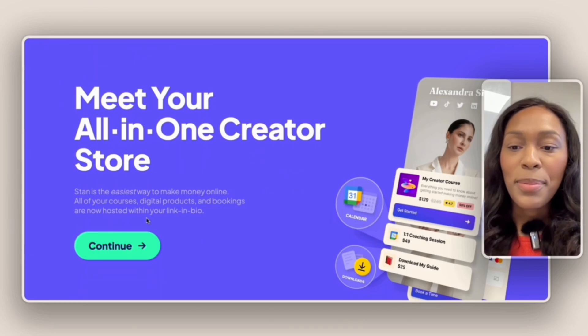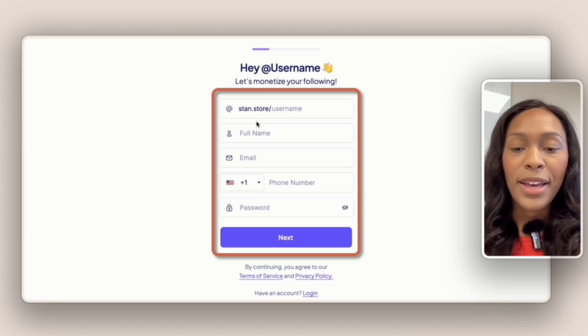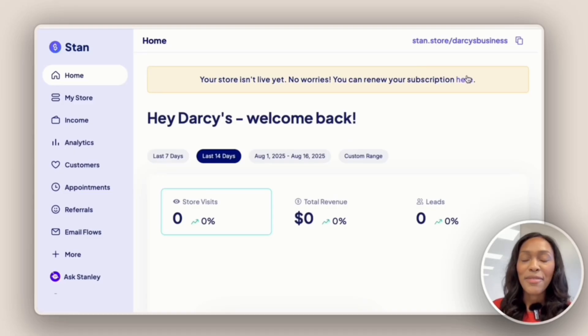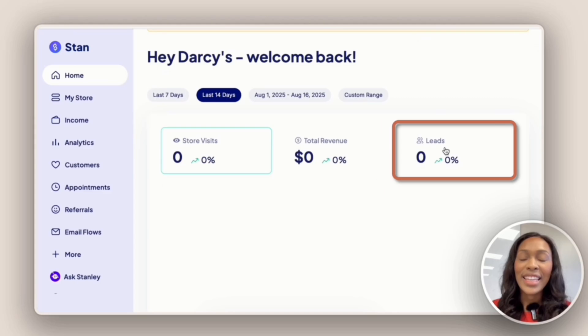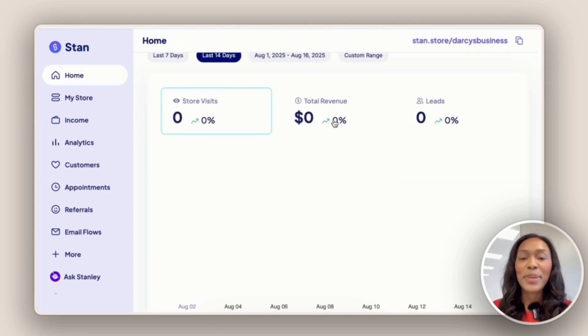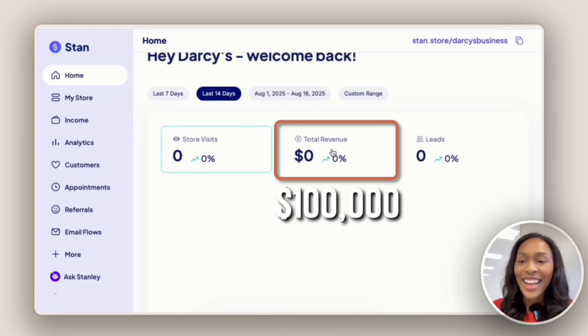To set your store up, hit the button that says continue. It's going to ask for your username, full name, email, phone number, and password, then hit next. Once you create an account, it takes you straight to the homepage, where you can track your store visits, total revenue, and leads. Let's envision that total revenue reaching 100k and receiving our silver plaque from Stan Store.